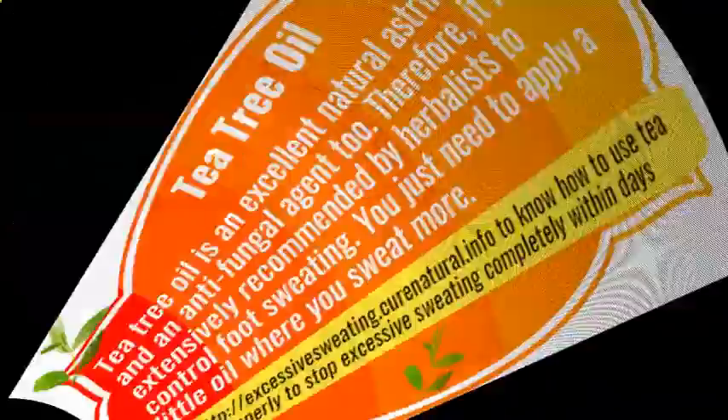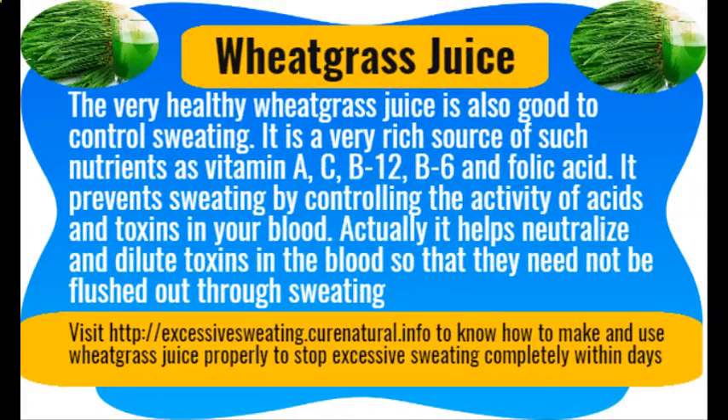Wheat grass juice. The very healthy wheat grass juice is also good for controlling sweating. It is a very rich source of nutrients such as vitamins A, C, B12, B6, and folic acid. It prevents sweating by controlling the activity of acids and toxins in your blood — specifically, it helps neutralize and dilute toxins in the blood so that they need not be flushed out through sweating.